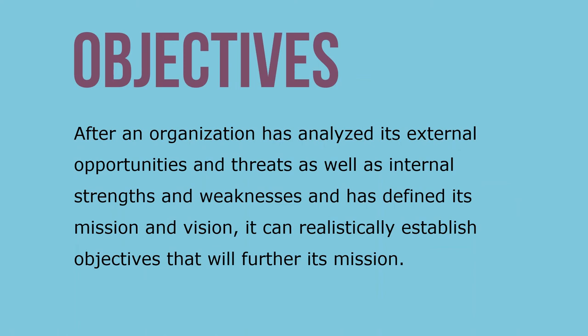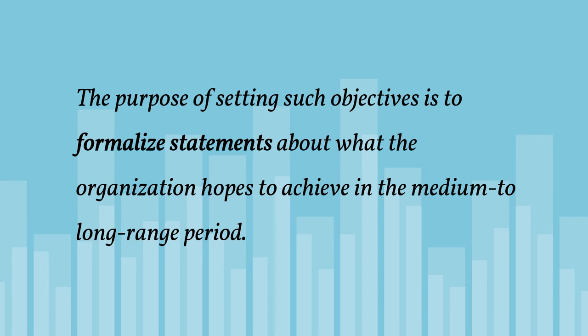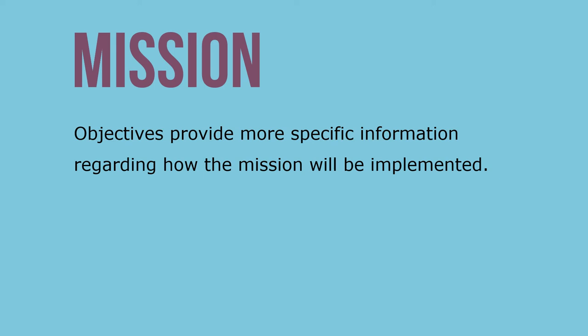Whereas the mission statement emphasizes the present, the vision statement emphasizes the future. After an organization has analyzed its external opportunities and threats as well as internal strengths and weaknesses, and has defined its mission and vision, it can realistically establish objectives that will further its mission. The purpose of setting objectives is to formalize statements about what the organization hopes to achieve in the medium to long range — within the next three to five years. Objectives provide more specific information regarding how the mission will be implemented.